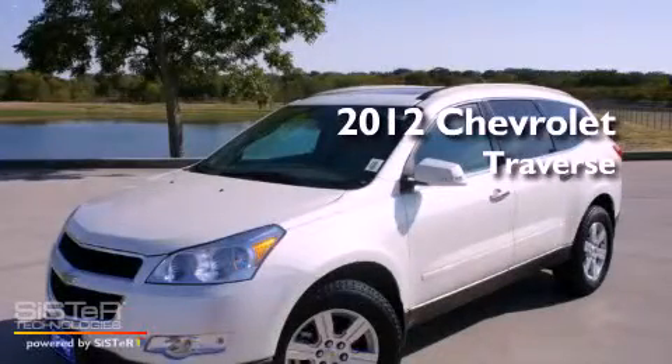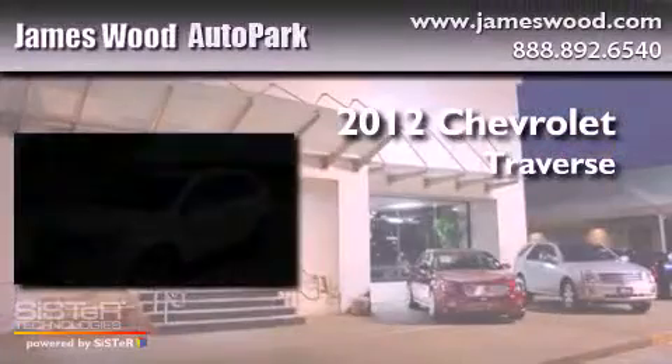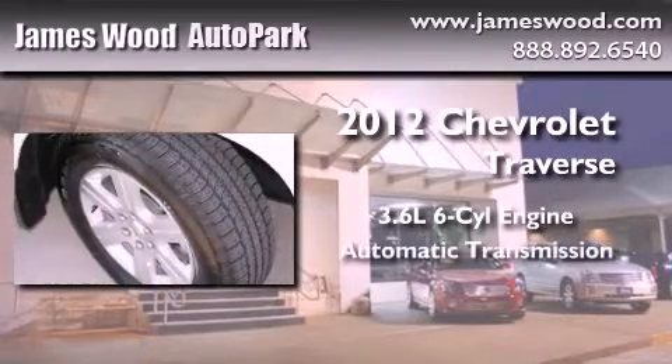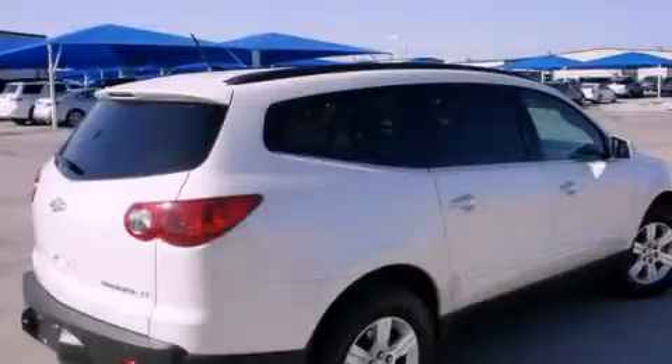This is a brand new 2012 Chevrolet Traverse. It features a 3.6-liter, six-cylinder engine, an automatic transmission, and all-wheel drive.